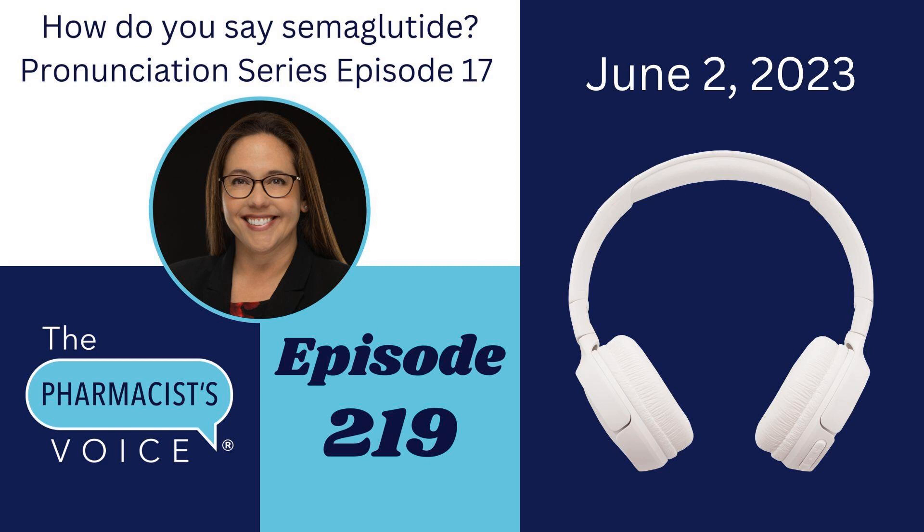If you find this episode years later and those drug websites have changed and the medication guide information is no longer at the top, not a problem. You can also find the medication guides for Ozempic and Wegovy on the FDA's website — they have a section for medication guides. You'll find the exact same information that is on Ozempic and Wegovy's websites. Same information, two different ways to find it.